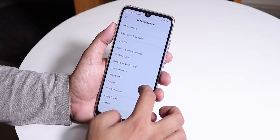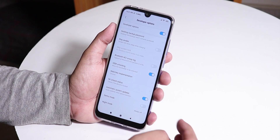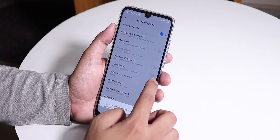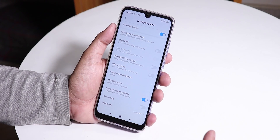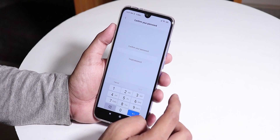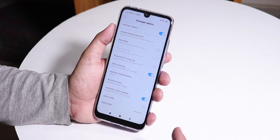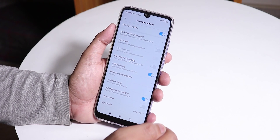Here it is. Now go to OEM Unlocking — I'll disable and enable it just to show you. You have to enter your PIN, and after you've entered the PIN it will ask you to allow OEM unlocking. Just enable it.